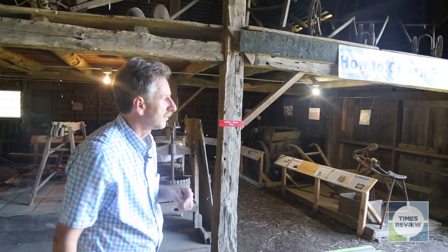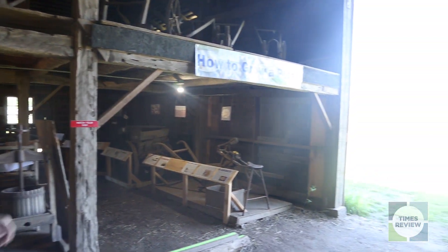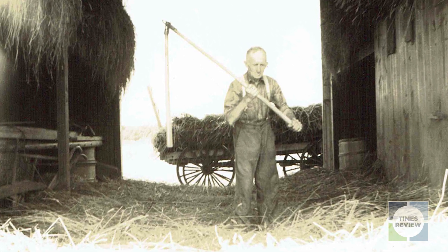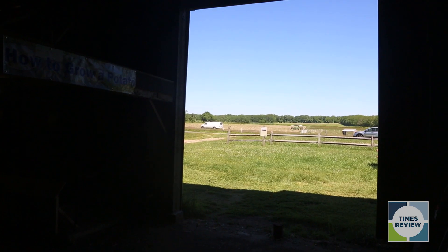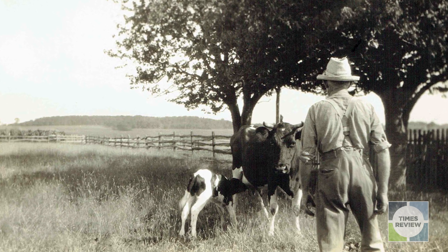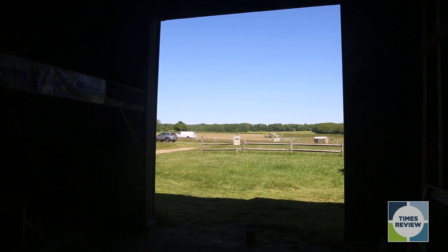One of my favorite views of Halligville is actually this one here, because if you look out the back here, I think it's relatively easy for most people to imagine. This is pretty much similar to the view that you would have seen a hundred years ago, 150 years ago.